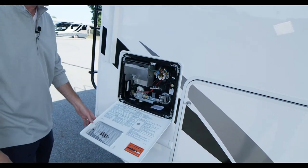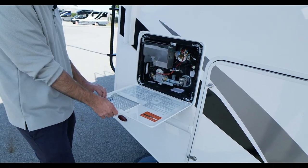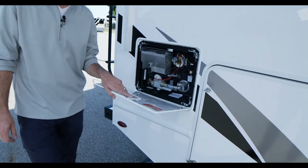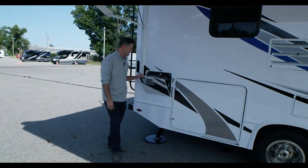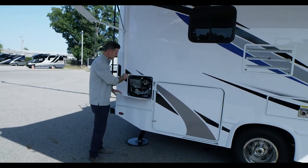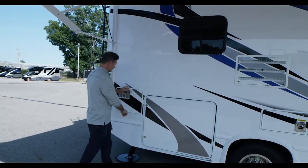Right here you have your water heater. When you winterize, here's your drain. We do have a complete winterizing video — it's going to be time to winterize soon unless you're heading somewhere warm! To close the bay, you simply pull the tab and lock it right back in place.